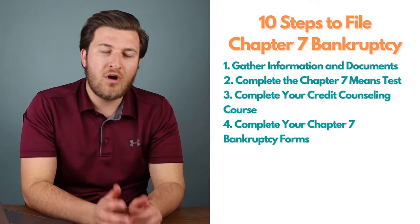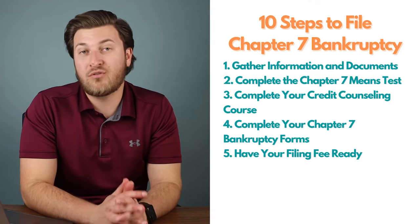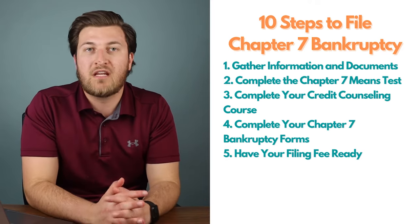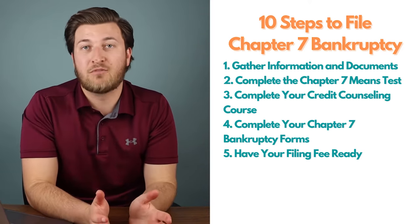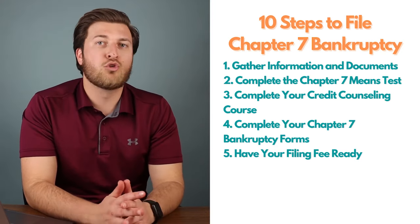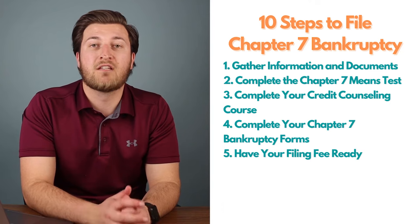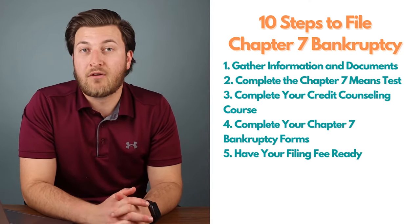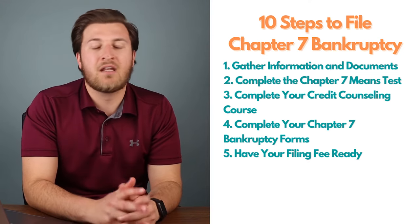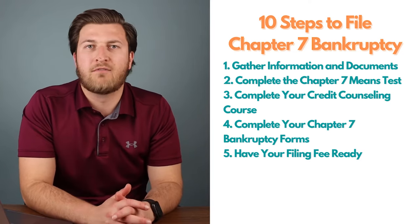After getting all your forms together, you need to handle the filing fee. The filing fee for a Chapter 7 case is $338, paid directly to the court — this is not state-specific. Most courts only accept cash or money orders. If you cannot pay the filing fee, you may qualify to pay in installments or have the fee waived altogether. You must file a separate form to request installment payments, and if you can't afford installments, there is a filing fee waiver form available.